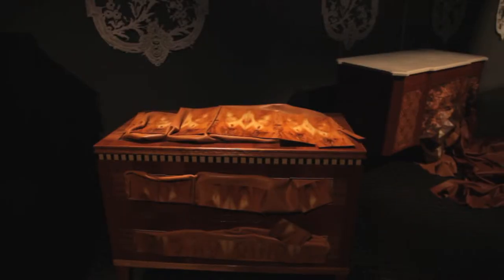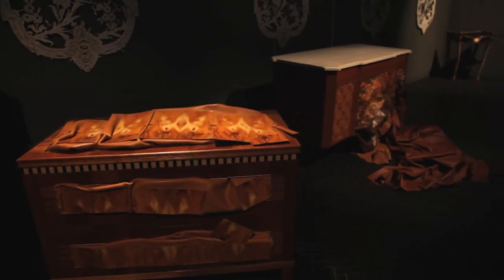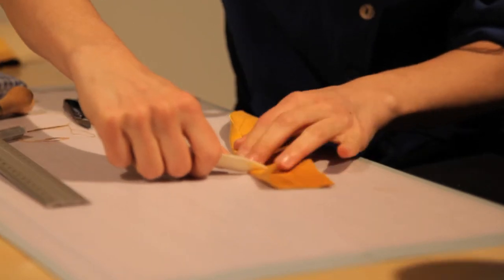We are doing Fendi's design performance this year, which means we use their discarded leather and combine it with antique furniture pieces. We came up with this idea to combine different crafts — the craft of leatherworking with woodworking.